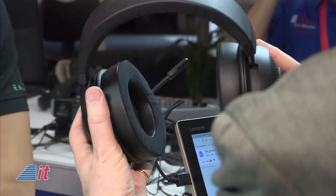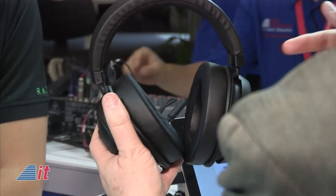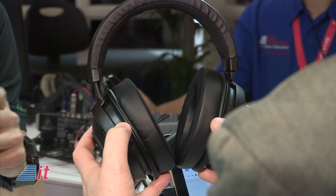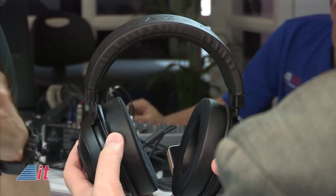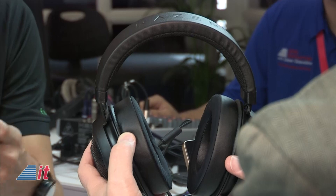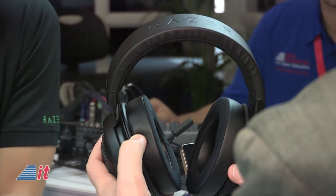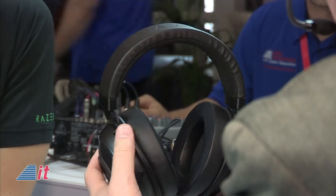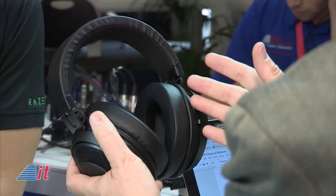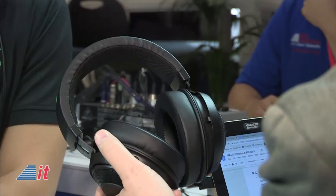The ear cushions have a very unique feature which we call cooling gel ear cushions. We have a special memory foam in there that's even denser than normal memory foam, and they actually keep your ears cool for a lot longer time than regular memory foam ear cushions. Because you're gaming sometimes for a whole weekend, and you could be really competitive in tournaments for hours and hours, that's why we made it.